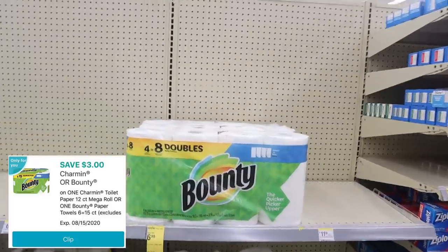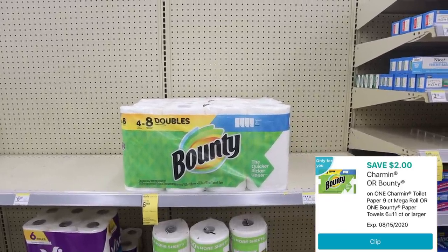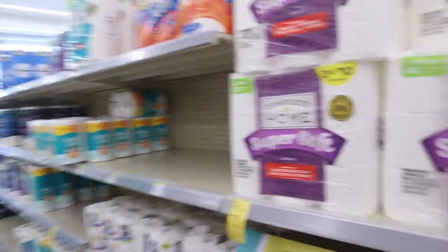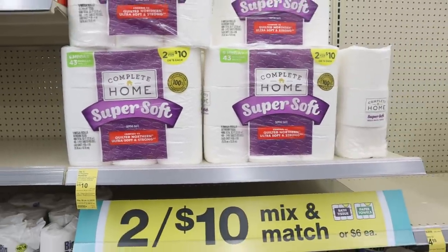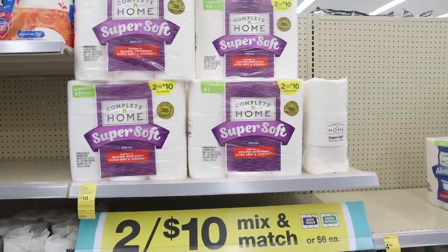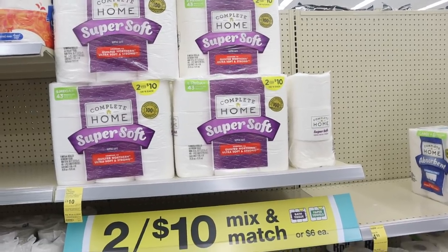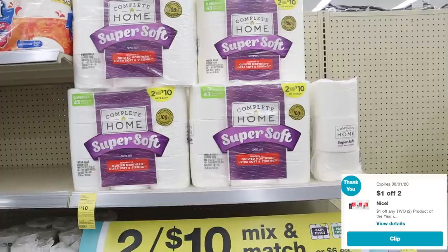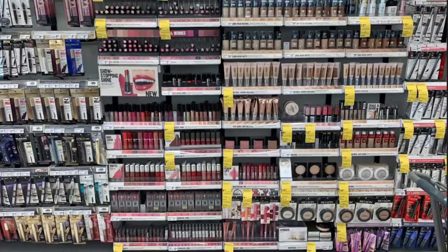There's a digital coupon — it may not be on everyone's account — for three dollars off Bounty paper towels at Walgreens this week. Also, on Complete Home items, when you spend $20 you get back a three dollar register reward. That promotion was running last week too. There's also a one dollar off one digital coupon on the Walgreens app for Complete Home items.